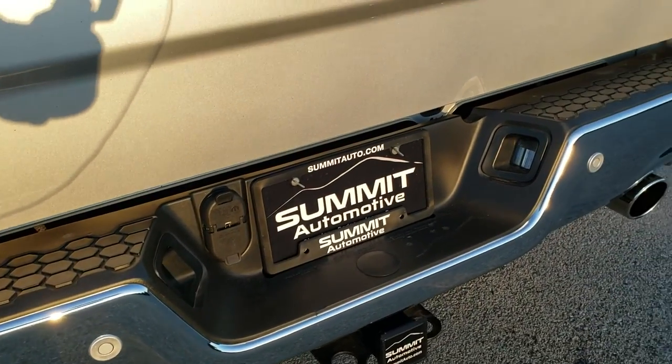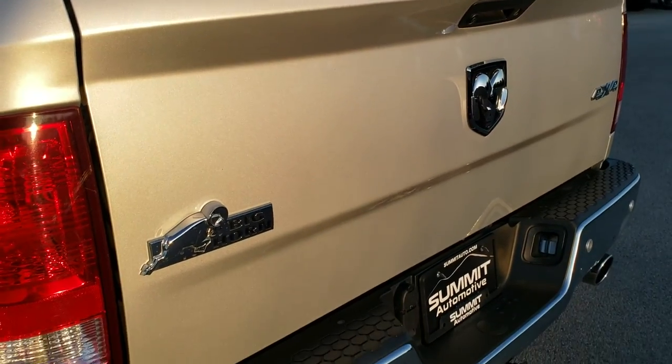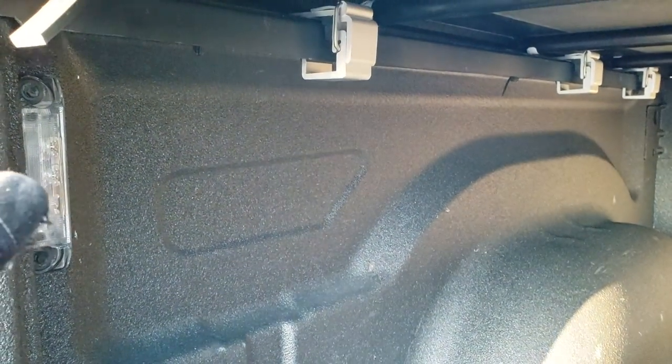It has a full towing package which includes a receiver hitch, 4-pin, and 7-pin wiring. The back tailgate is in excellent shape as well. Chrome tip dual exhaust, and it has a Mopar soft tonneau cover — no rips or tears on that, it's in really nice shape. It also has a spray-in bed liner as well as LED bed lighting.